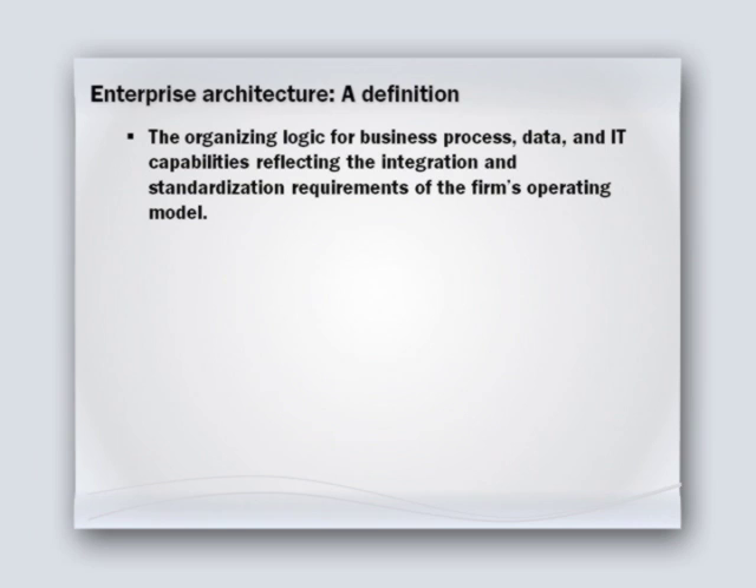Let me give you a definition of enterprise architecture as we use it here at the center. We think of enterprise architecture as the organizing logic for business process, data, and IT capabilities. This organizing logic reflects the integration and standardization requirements of the firm's operating model. I describe the operating model in a different podcast, so what I want to do here is describe what it is you are trying to build and the journey you'll go through to try to build it.